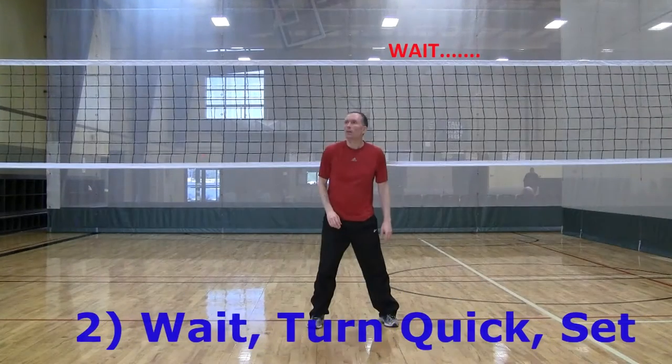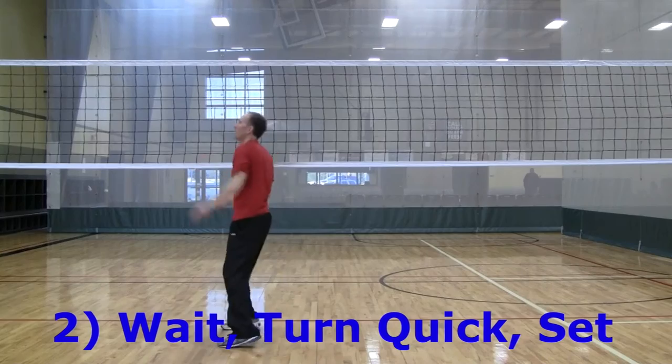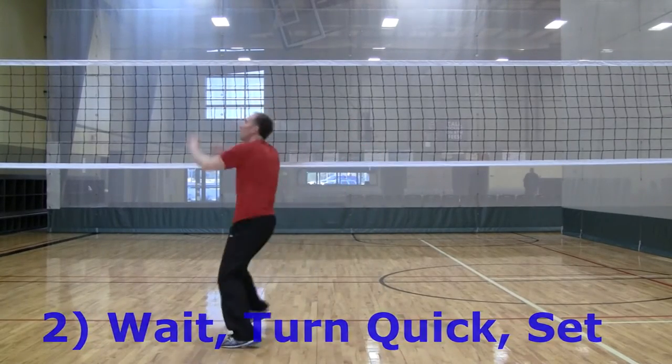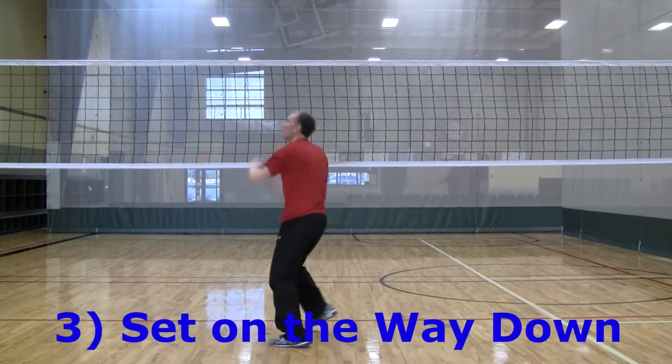The block needs to read all the hitters and even read the setter. As the block becomes better at anticipation, the setter needs to become better at deception. The following are techniques for becoming a more deceptive setter.